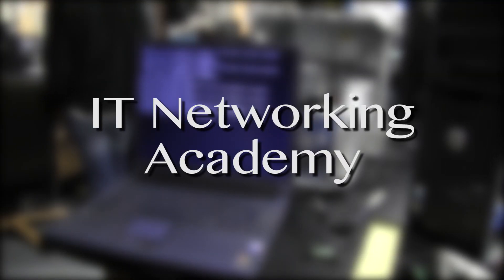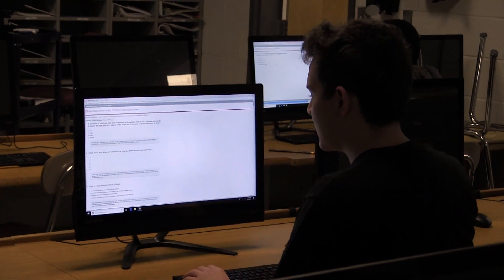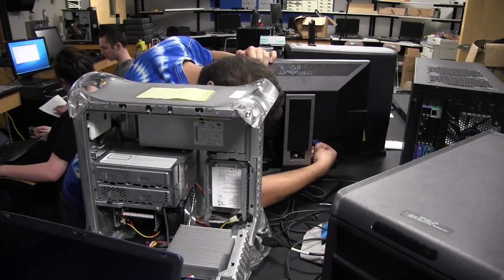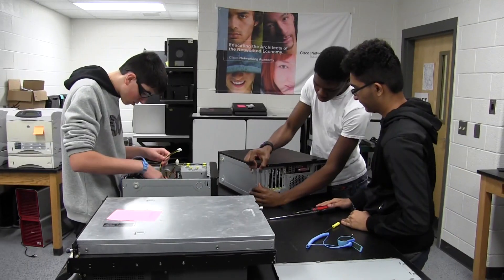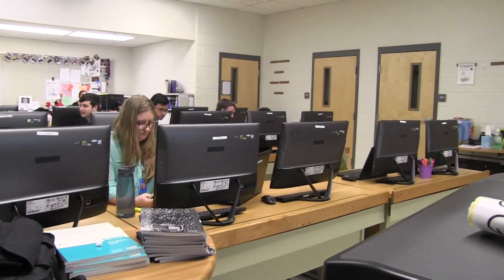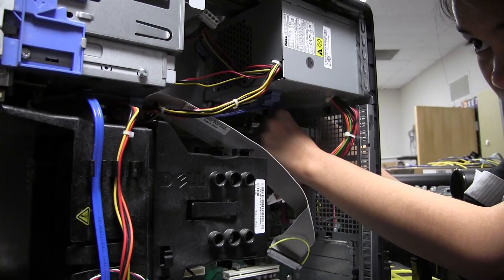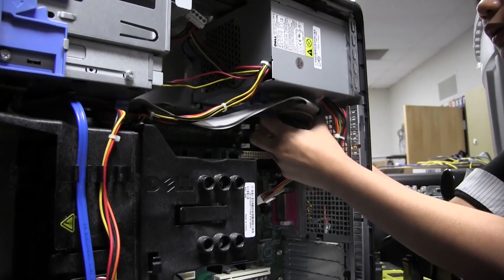IT Networking Academy prepares students for entry-level acceptance in an information technology field of their choosing. This three-year program teaches students extensively about computer systems, gaining knowledge of hardware, software, cabling, mobile devices, networking, IP addressing, a variety of networking tools, how to plan network architectures, and an introduction to cybersecurity.